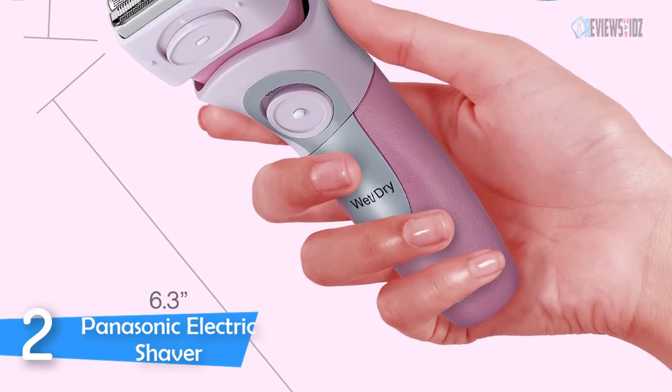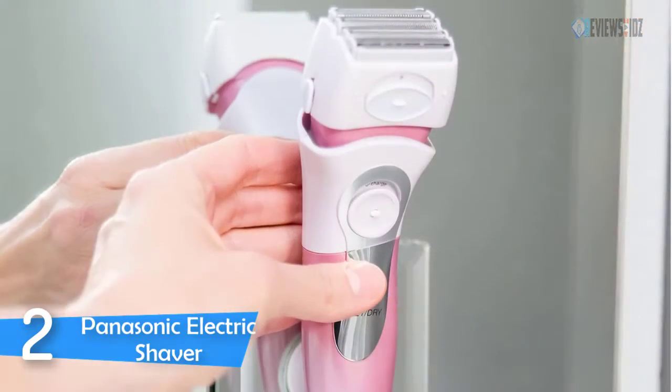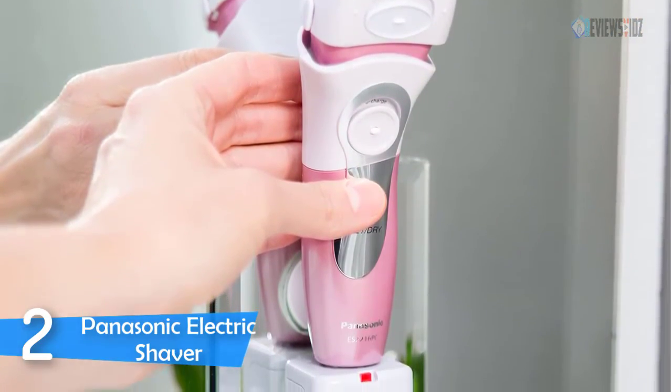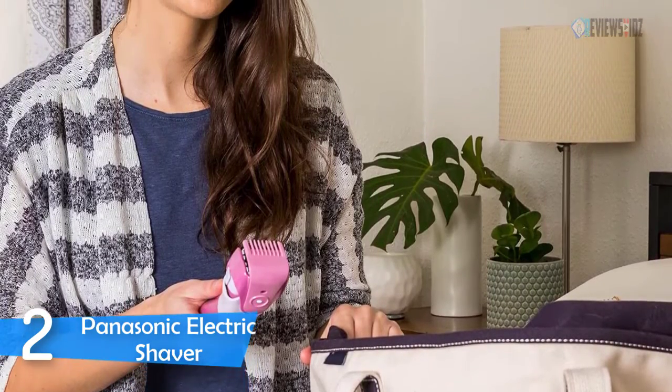The high-quality hypoallergenic stainless steel blades and foil make it a waterproof shaver, allowing for convenient shaving in or out of the shower. The rechargeable battery charges overnight for 12 hours, providing up to one hour of continuous cordless power.